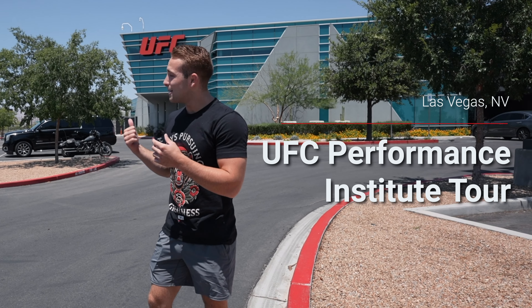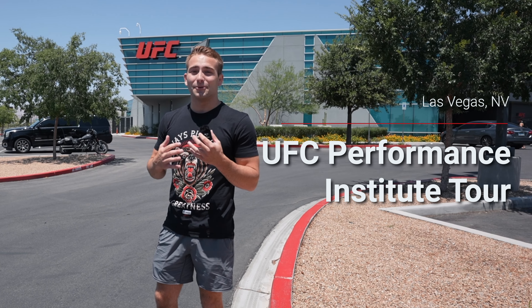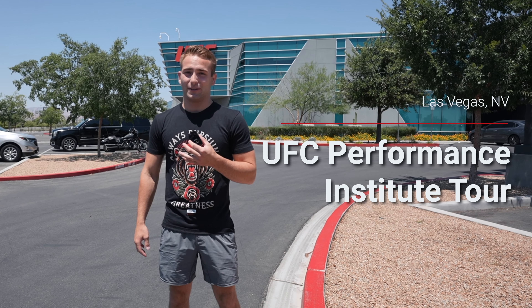Ladies and gentlemen, we're outside the UFC Performance Institute and we're gonna get toured by Forrest Griffin. Super looking forward to it. This is crazy. It's hot as heck here in Las Vegas. Let's get to it.